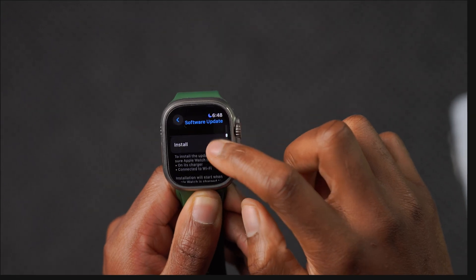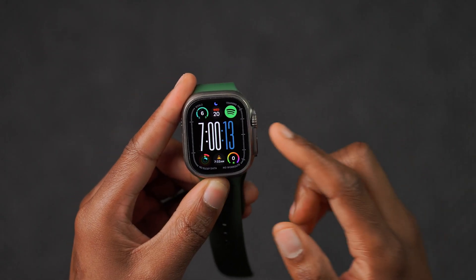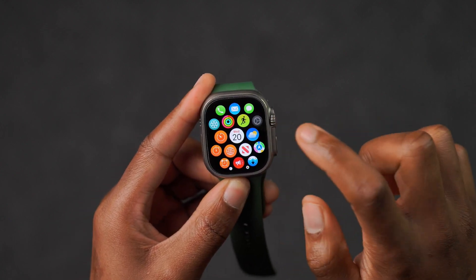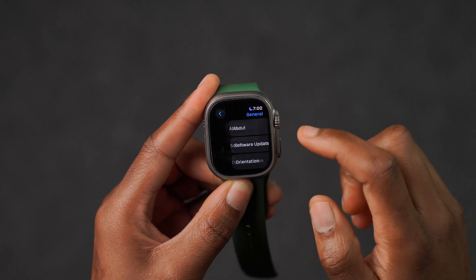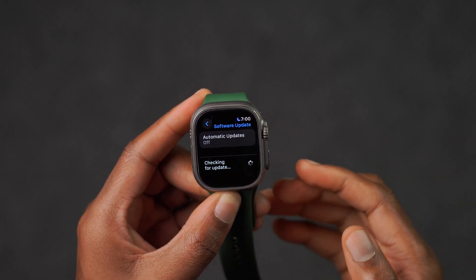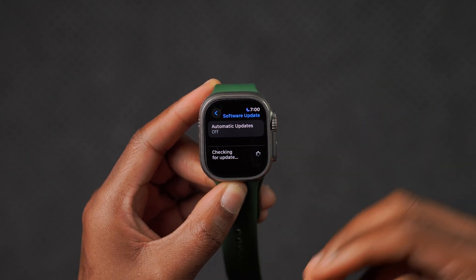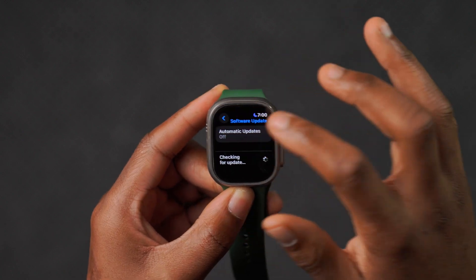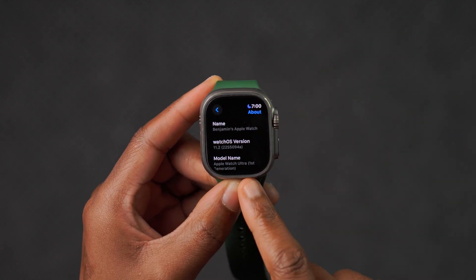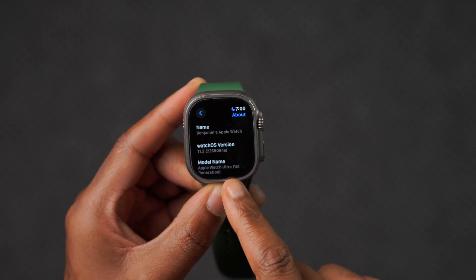My device is now up to date. If we go into Settings, then General and Software Update, we are up to date on watchOS 11.2. It takes a little while to load since this is a first attempt to go to this page.